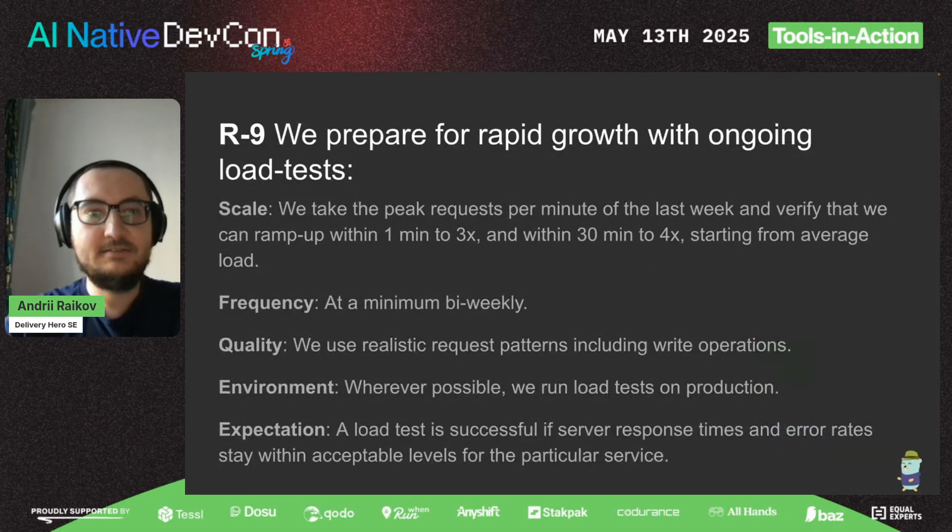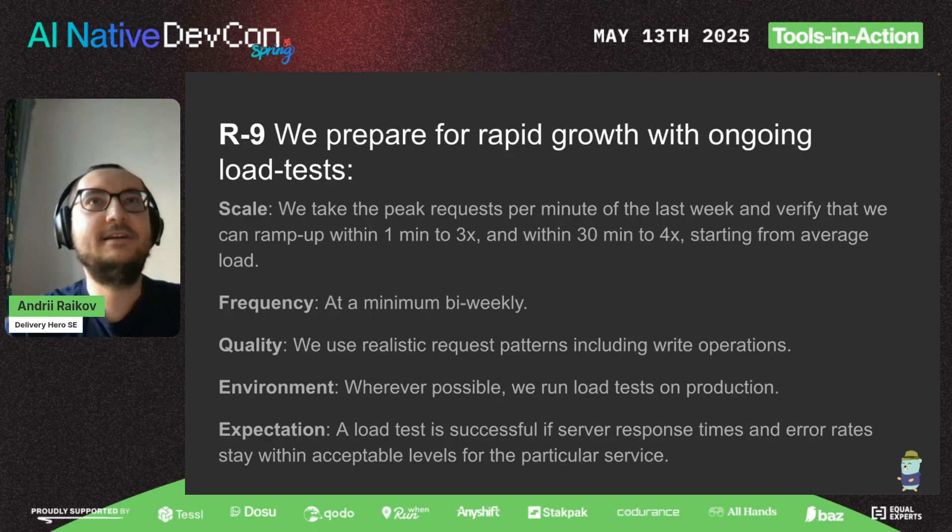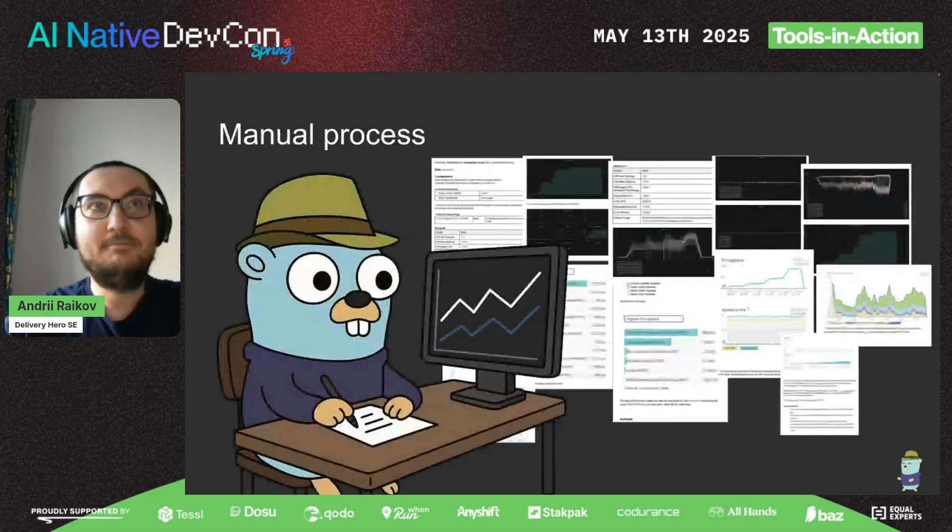What we actually aim for during load testing: first, we want to test if we can scale rapidly to 3x compared to our production load, or to 4x during a longer period of time. We want to run it more frequently. We also want to have realistic patterns of our operations, test in production, and we pass a load test only if our latency and error rate are under specific thresholds.